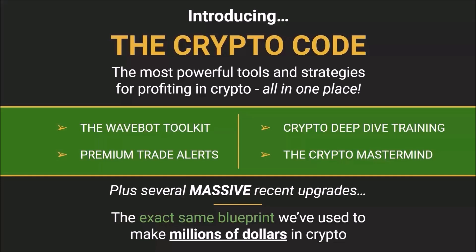It contains the exact same blueprint that we've used to make multiple seven figures in crypto in both bull and bear markets. And you can follow this blueprint to achieve incredible results yourself very, very quickly.